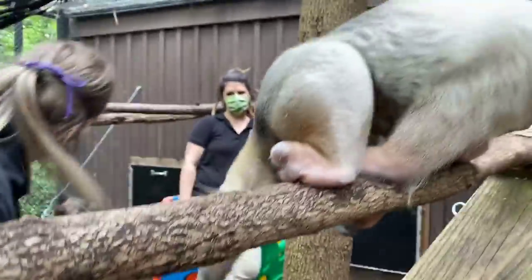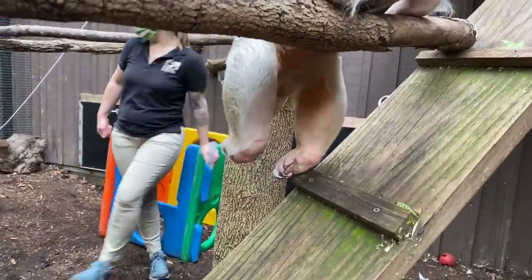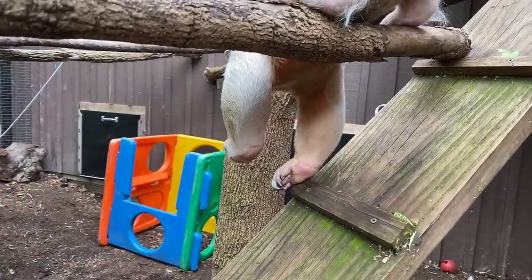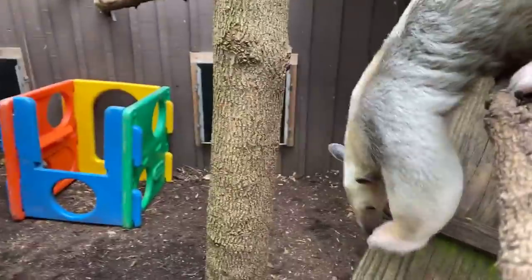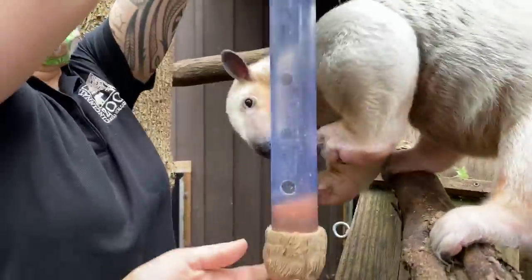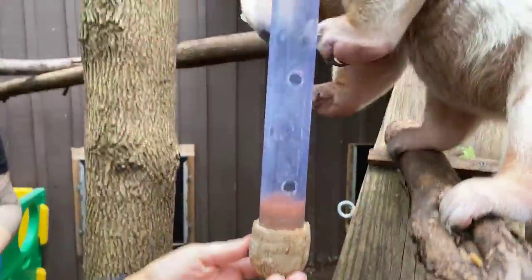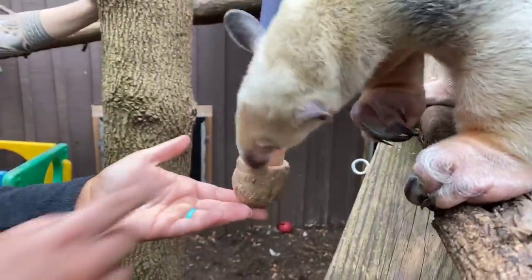We made a clear tube out here for him. These guys love stinky things — apple cider vinegar is one of his favorite treats. We mix this with some tomato. One of the other keepers in the department calls it the tamandua ketchup, and he really, really loves it.